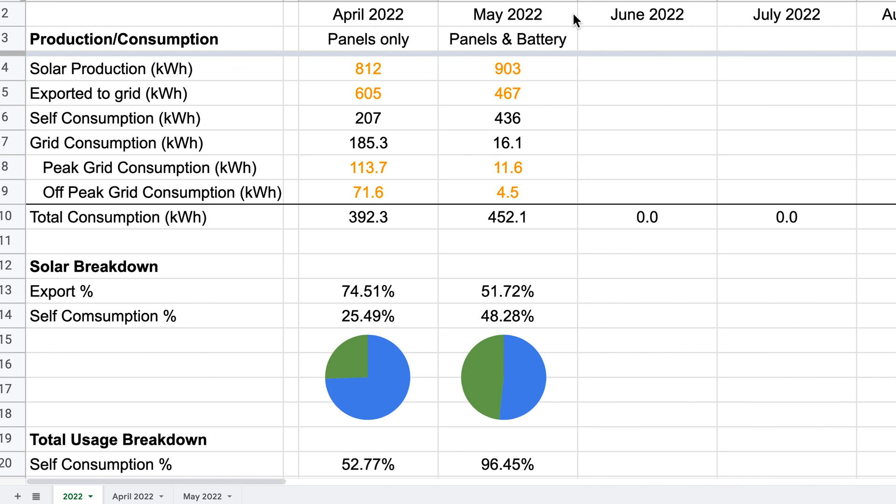Let's look in a bit more detail at our production and consumption. We produced 903 kilowatt hours for May. We exported 467 of those to the grid. We consumed 436 from the solar panels and the battery, and only 16.1 kilowatt hours from the grid — almost all of which was topping the car up overnight when we needed it to be full in the morning. Adding up our grid consumption and our self-consumption, total consumption for May was 452.1 kilowatt hours, which is quite a bit more than last month at 392, but most of this is down to us charging the car more during the day at home.